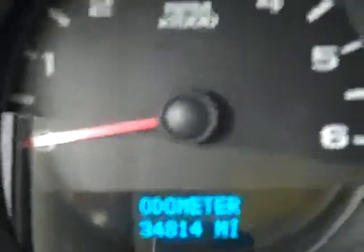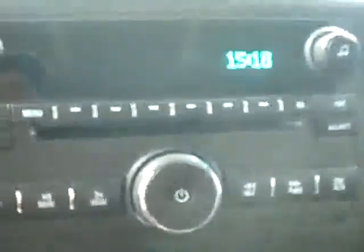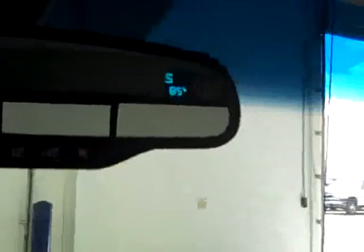Getting inside, you can see there is a multi-function steering wheel and 34,814 miles on the odometer. Here you get your brake controller, turn-dial four-wheel drive, dual climate control, and CD player radio. Up above you get your OnStar on the mirror along with a compass and temperature gauge. Everything's holding up really well and the headliner looks good.